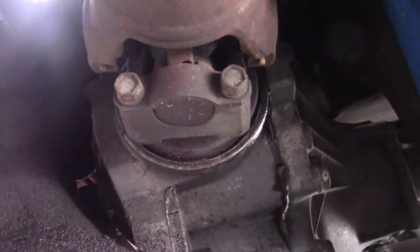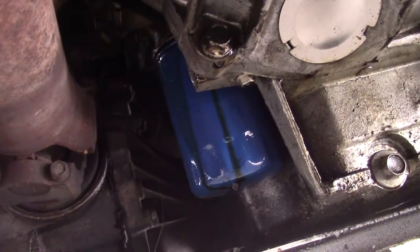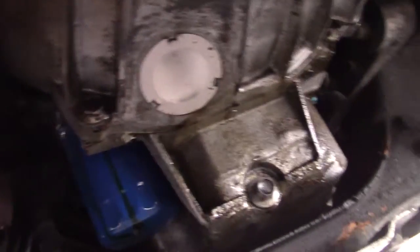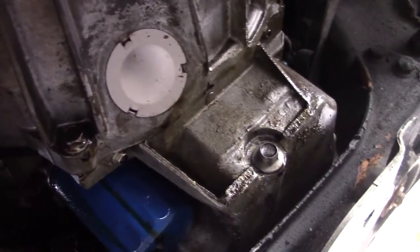It looks like where the drive shaft comes out of the front diff, I've got a seal going there which is leaking a bit. And it looks like I have an oil leak — some of it's coming from the filter by the looks of it. I've gotta take that inspection plate off because there might be a little bit of oil coming out — hopefully it's not the rear main.